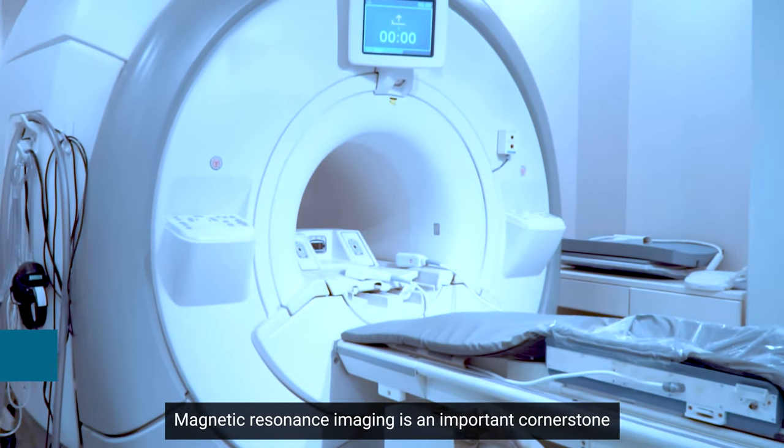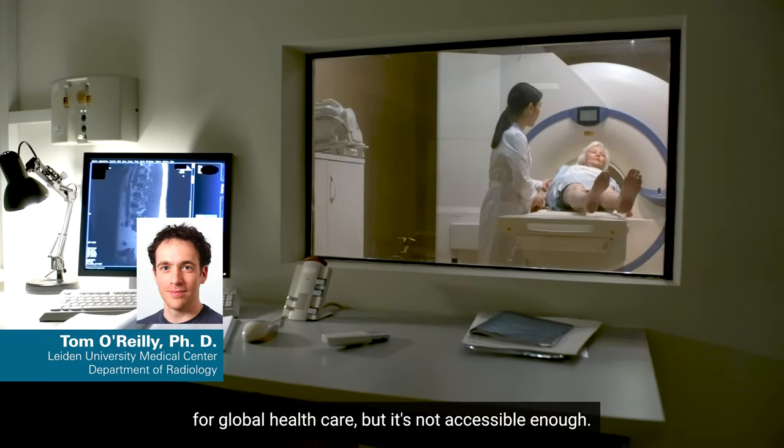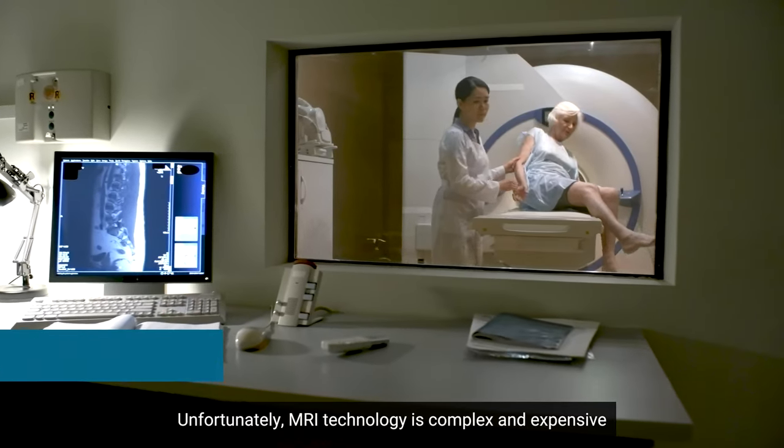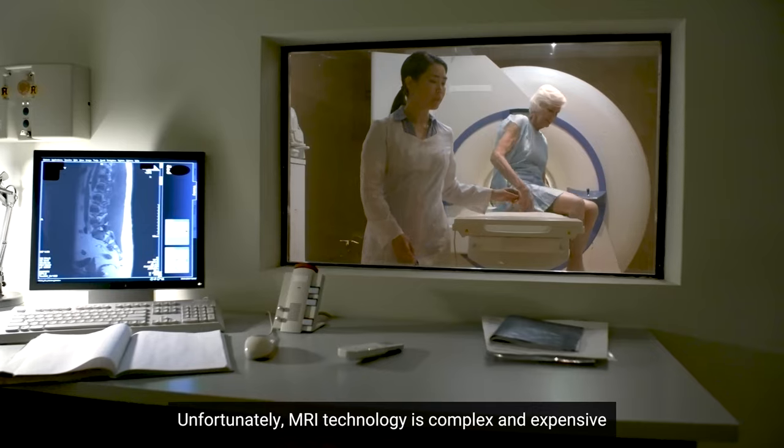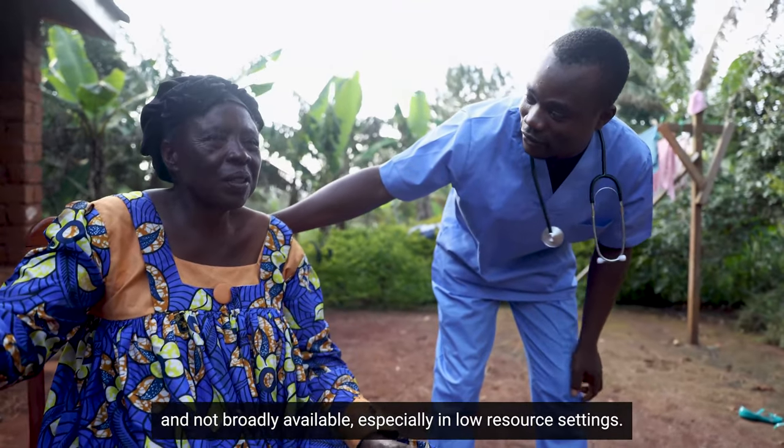Magnetic resonance imaging is an important cornerstone for global healthcare, but it's not accessible enough. Unfortunately, MRI technology is complex and expensive and not broadly available, especially in low-resource settings.